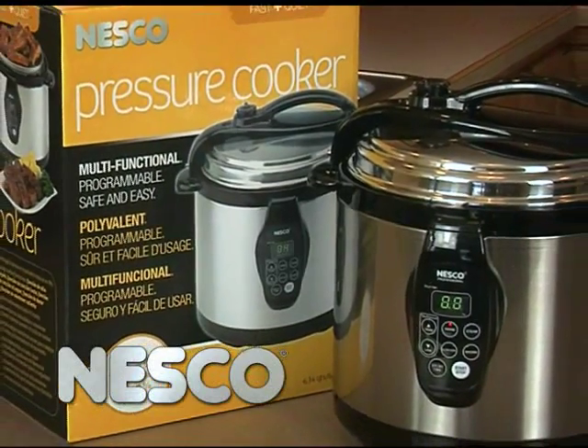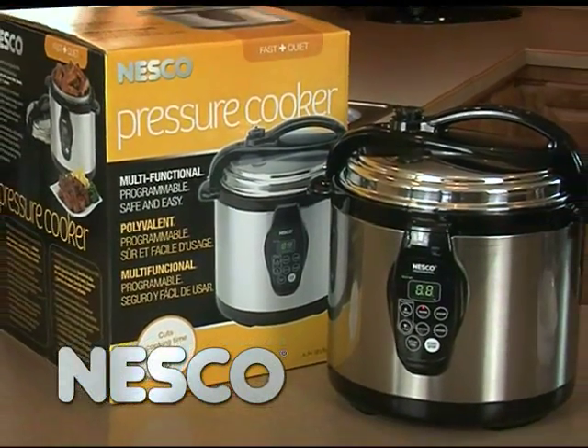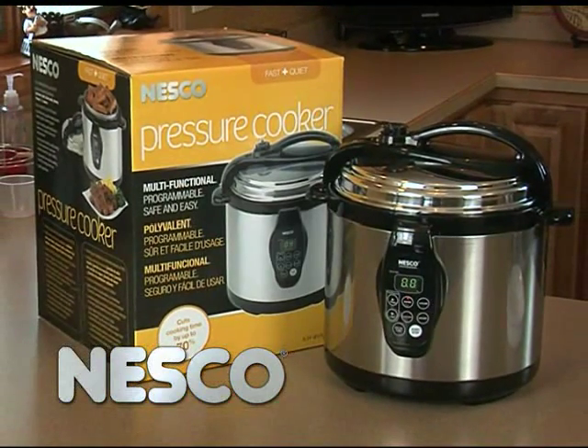Cook faster and retain more nutrients with the Nesco Digital Pressure Cooker. It cuts cooking time by up to 70%.